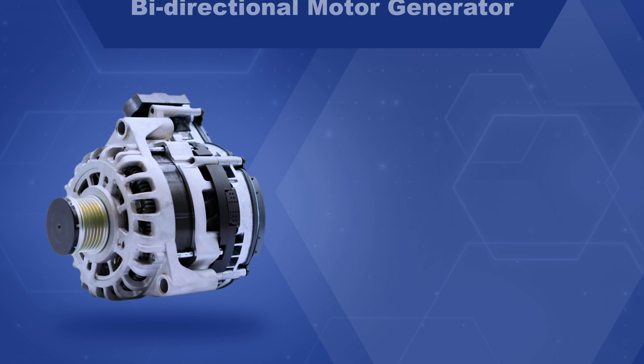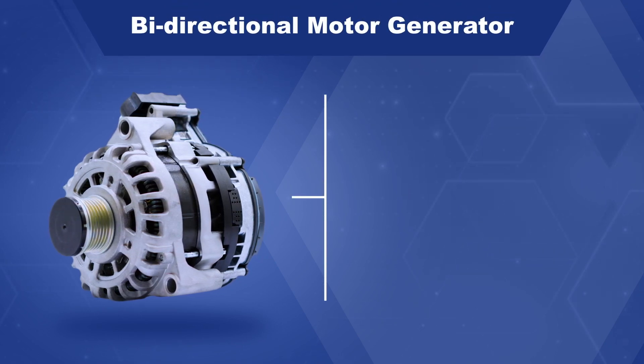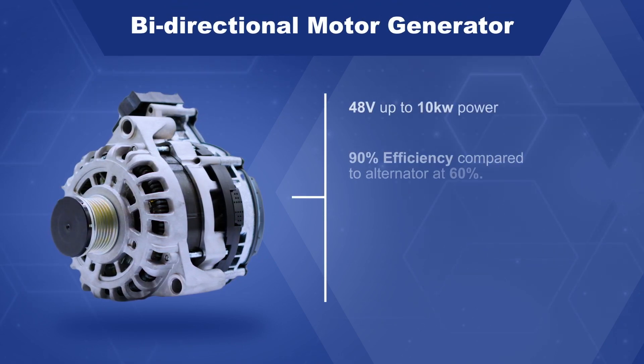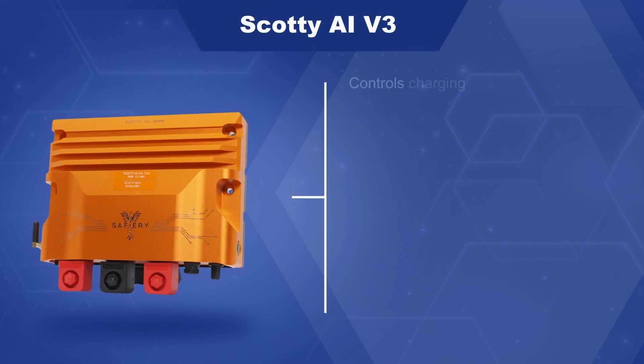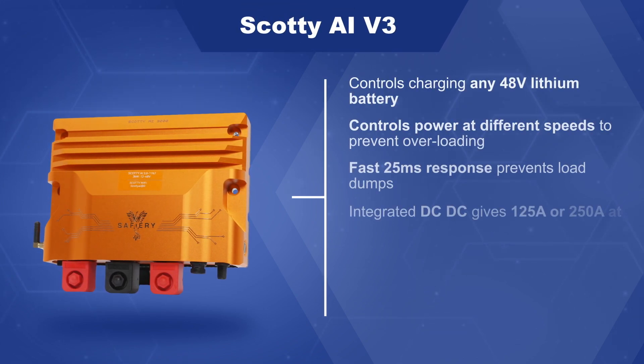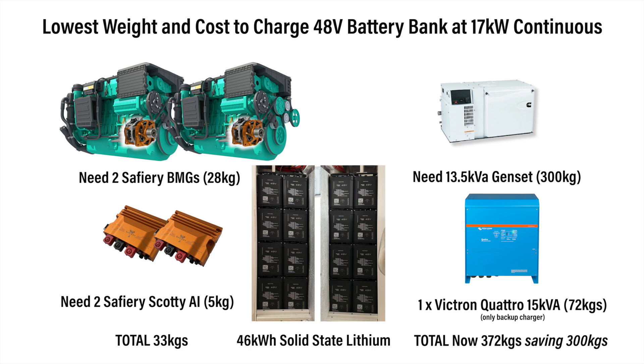Just to recap on the technology: the BMG is full of rare earth magnets. It runs at 90% efficiency with an inverter on the back at 94%, so the net is 85%. A traditional alternator is 60%, and when it's hot, less than 50%. The BMGs are driven by Scotty AI with a master-slave configuration — quite complex — so we've got two of them, one on either engine. There's a 300 kilogram weight saving if you put these on either engine and do a gen set at half the size. This is particularly valuable if you've got a catamaran — you can fit a really small gen set.